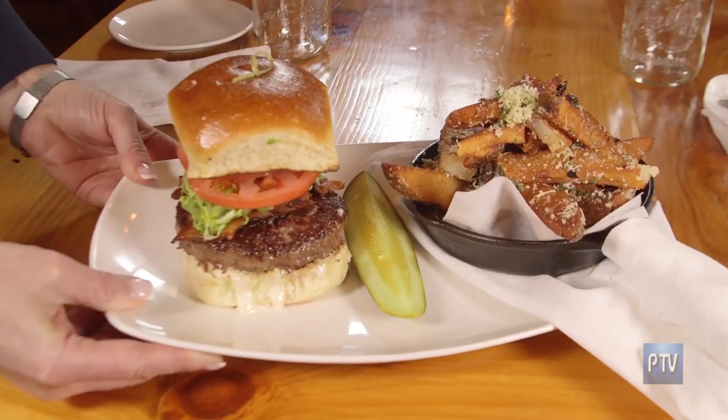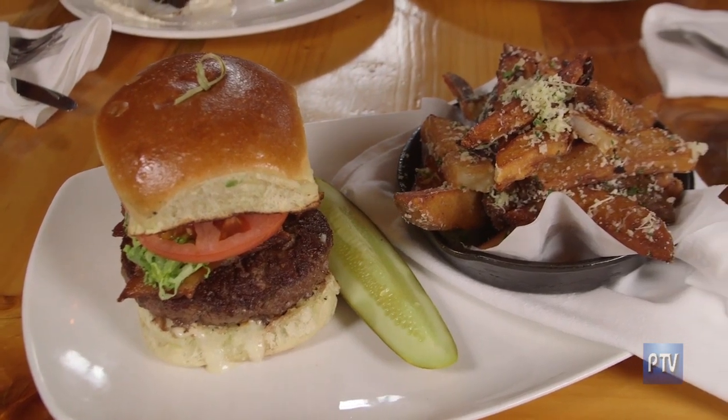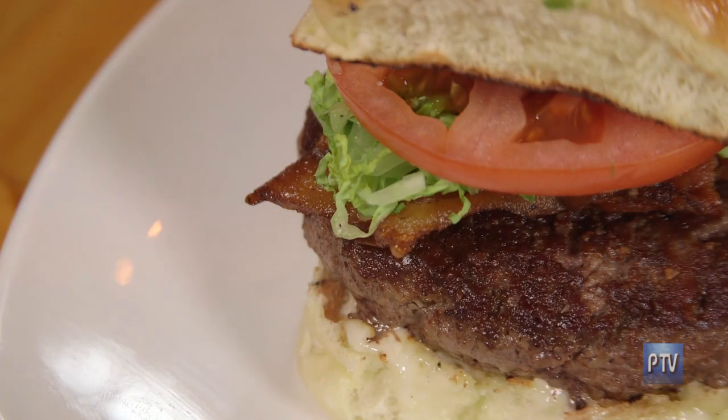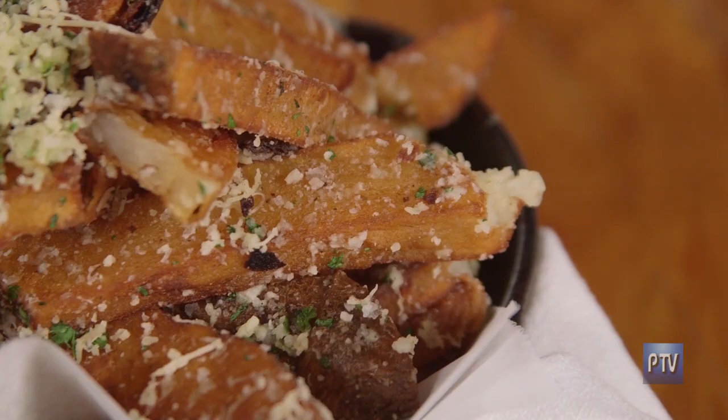Let's talk about the food we have in front of us. Chef, we've got this towering burger here with the pickle and really cool-looking fries. So here we have our BLT burger — served with our house blend of ground beef, house-made bacon, lettuce, tomato, avocado, and blue cheese dressing, served with our truffle Parmesan fries, truffle oil, Parmesan cheese, and some parsley.